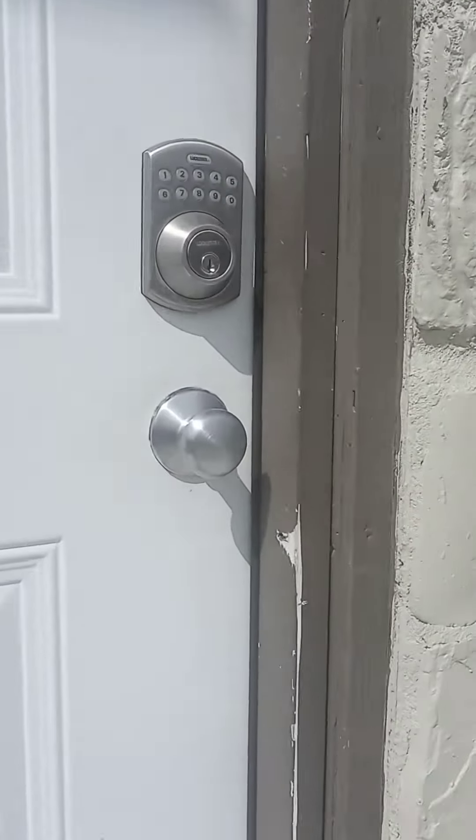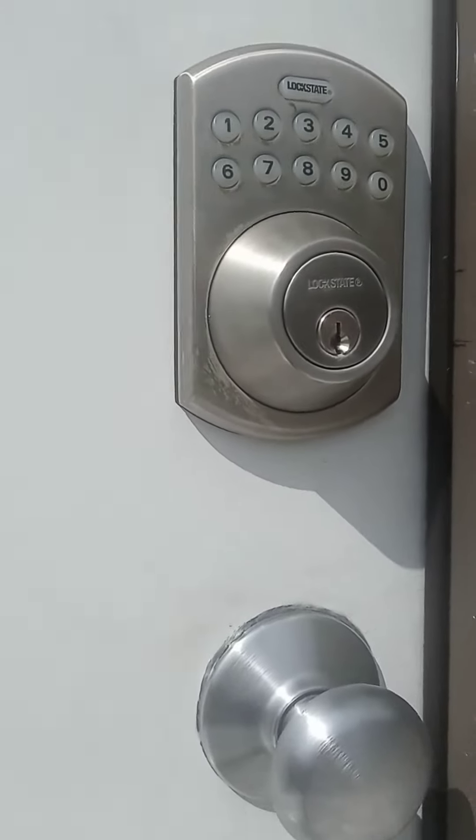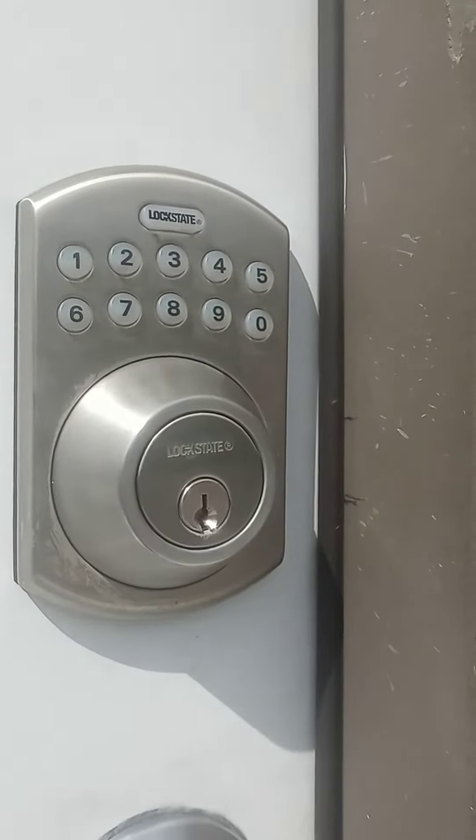As we walk up, you'll notice there's a keypad. When you book with us, we're going to give you a four digit code — it's very simple to use. The first thing you want to do is pull the door towards you, type in the four numbers, hit the lock state button, and the door opens right up.